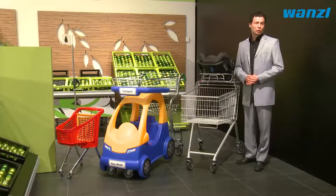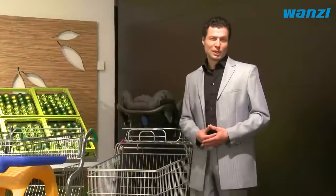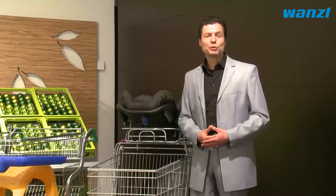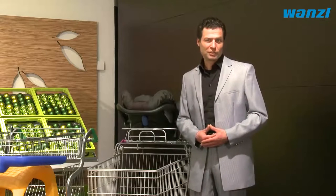Be it families, the elderly, or people with disabilities, shopping should be convenient and accessible for everyone. Vonzel offers various solutions to heighten the appeal of your store and ensure it meets the needs of all generations.